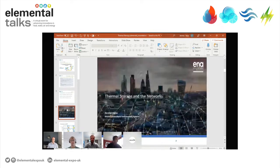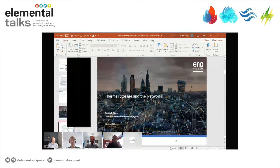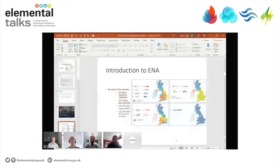Thanks, Jeremy. I'm Randolph, Director at the ENA. ENA stands for the Energy Networks Association and we represent all of the gas and electricity networks in the UK and Ireland at both a transmission and distribution level. The top two maps show our electricity distribution networks, and we also have National Grid ESO — the system operator in GB — as one of our members, and then the equivalent gas network members.